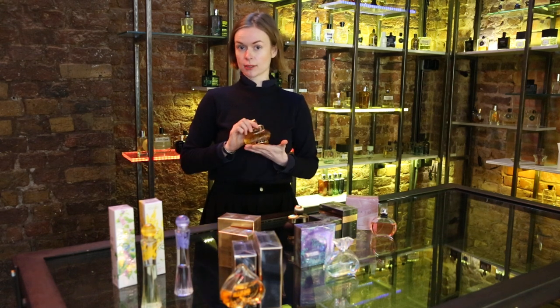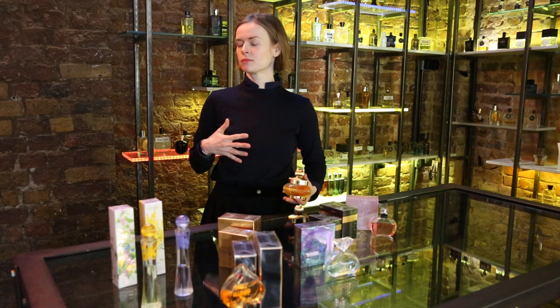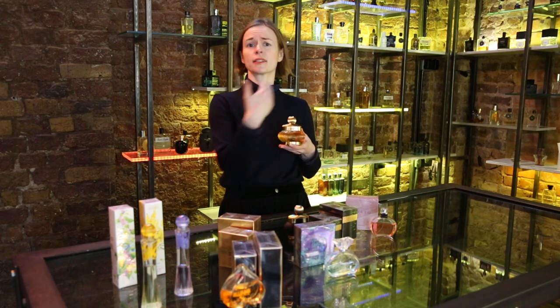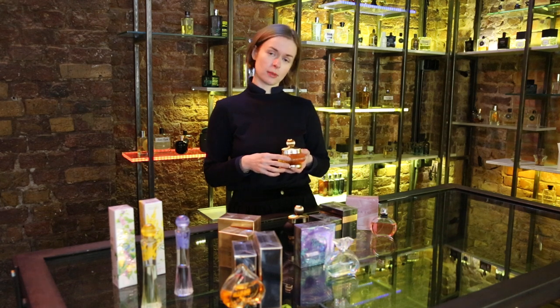For example, this blend called Modern Classique represents that very popular style of caramel floral or sweet vanilla floral — C by Armani, lots of Prada scents, Bon Bon by Viktor & Rolf. All of these perfumes belong to the same family of gourmand florals, and this is like an archetypal example of such a style. Price tag: 17 pounds for 50ml and 21 pounds for 100ml.